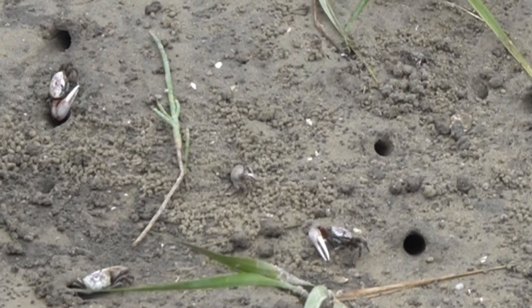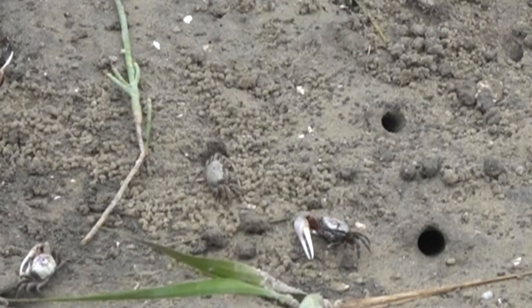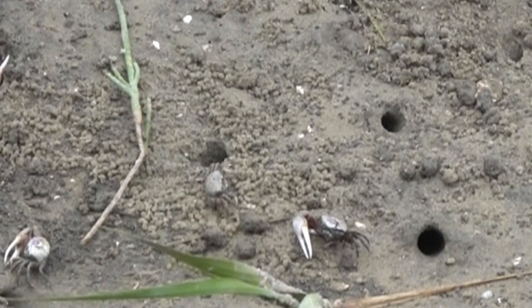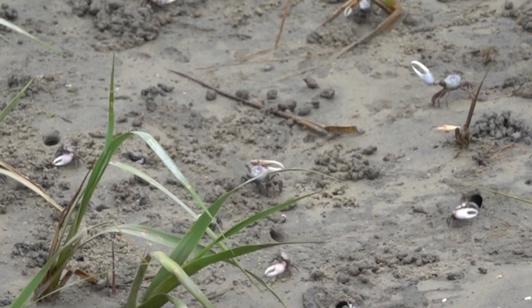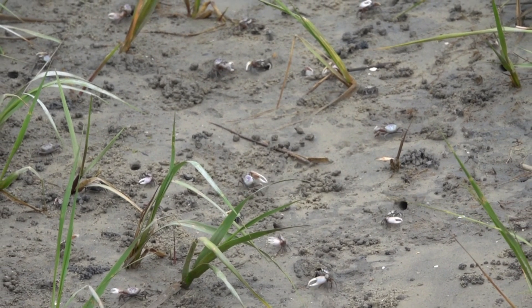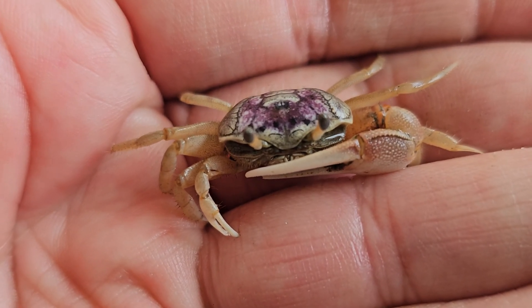By feeding on organic matter and converting it into crab biomass, they convert energy that can be moved up through the food chain just by their sheer numbers. They're an important part of the diet of marshland birds and other marsh wildlife. The species I've been observing here is the sand fiddler crab.